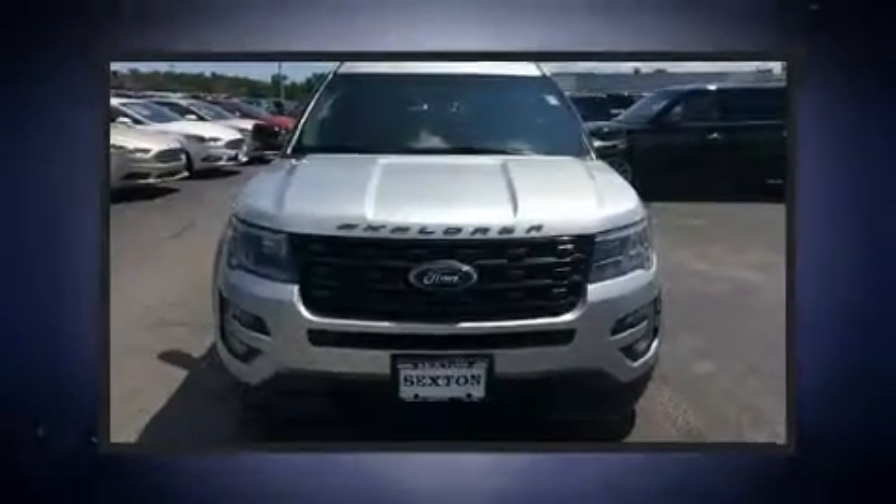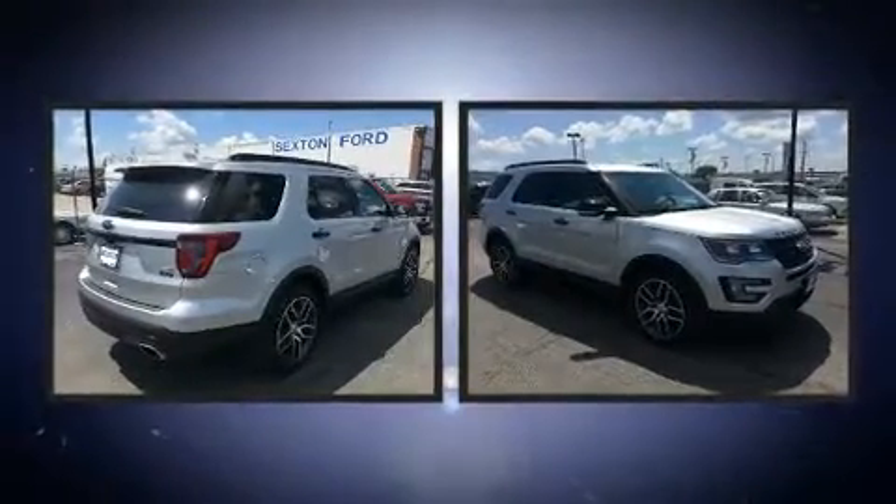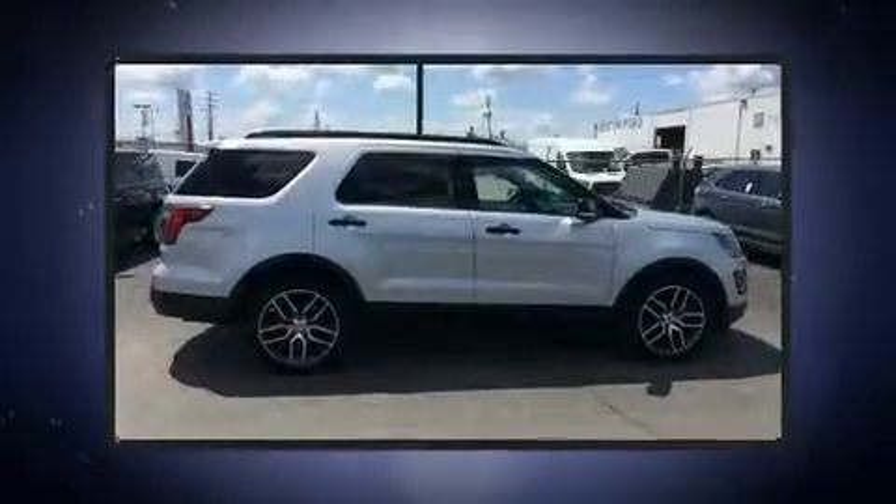Discerning drivers will appreciate the 2016 Ford Explorer. With just over 35,000 miles on the odometer, this four-door sport utility vehicle prioritizes comfort, safety, and convenience.